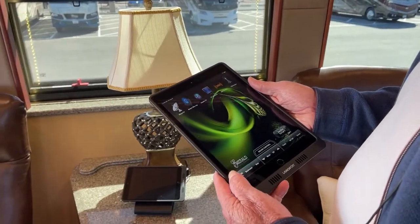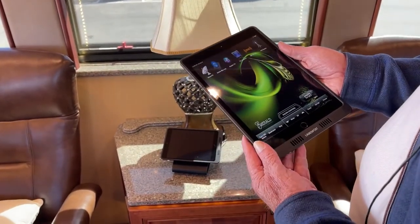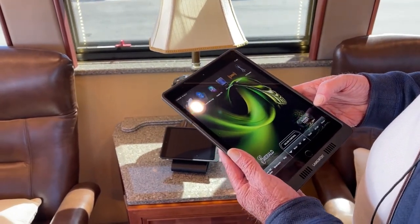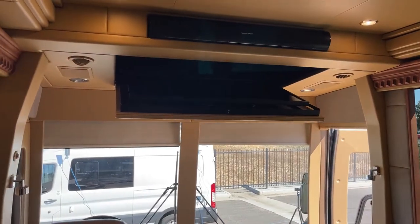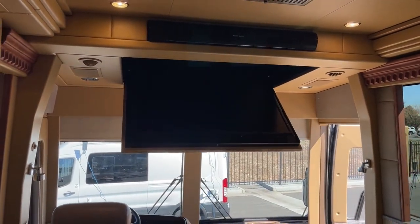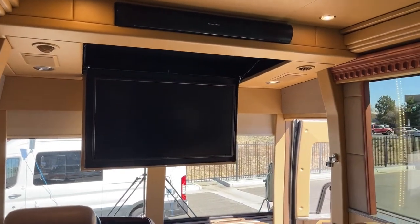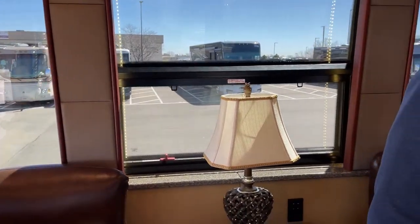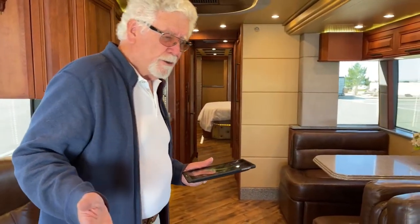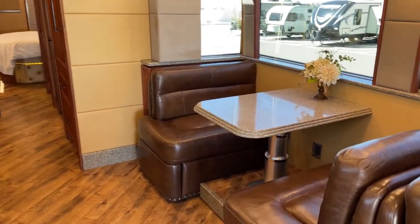In terms of entertainment, you've got Blu-ray, Apple TV, XM Radio, FM, and DirecTV on this particular coach right now. So this is kind of the inside of the coach. A lot of you folks like to see what the coach is like when the slides come in. I'm going to do that — I need to start the engine, go back to the back, put the rear slide in, then come up here and put the front slide in.